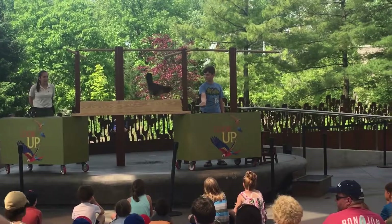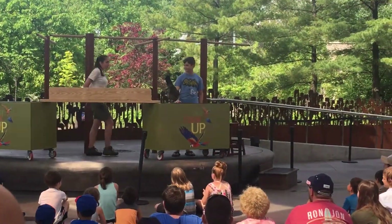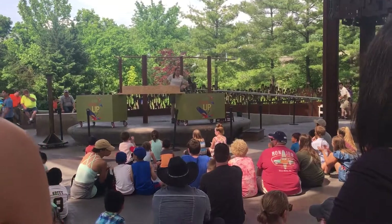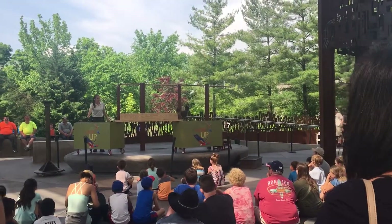There she goes again. Great job! More pellet. Awesome! Let's give her a round of applause. Look, it's a great thing. All right, so I'll ask Waffles to walk across another time, across this boardwalk.